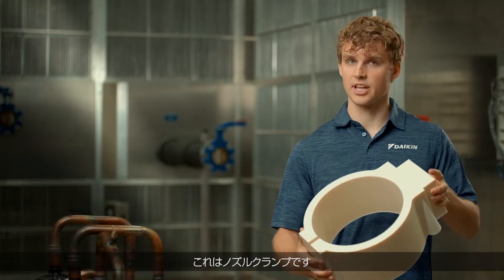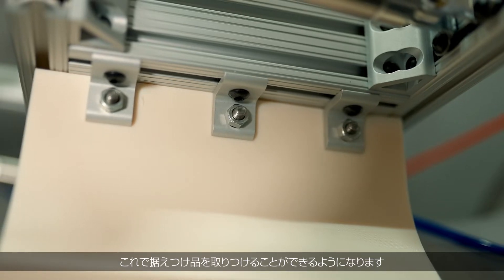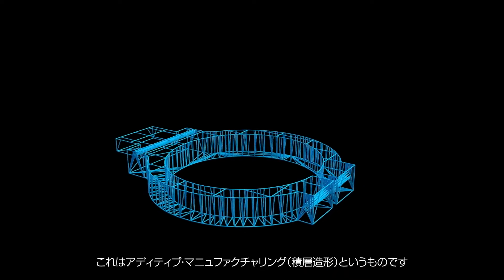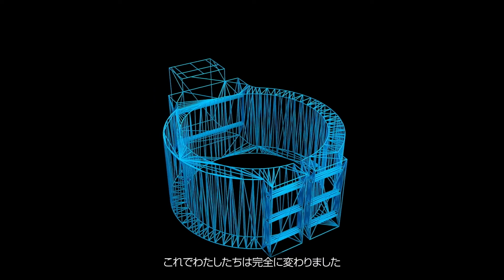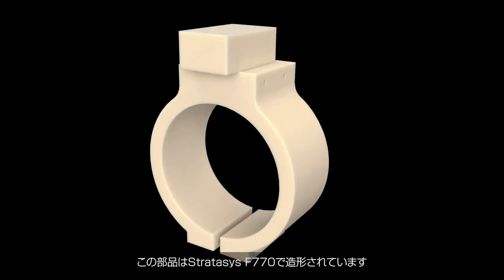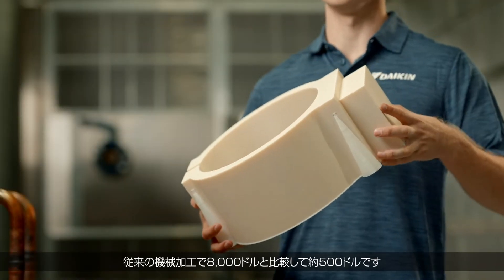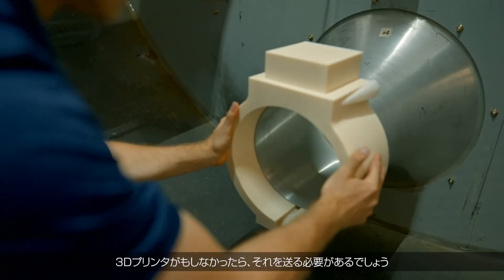This is a nozzle clamp that fits around a large diameter nozzle and allows fixturing to attach. This is something that out of manufacturing has totally changed for us. Making it was prohibitive with conventional machining — this part printed on the Stratasys F770 for about $500 compared to $8,000 with conventional machining.